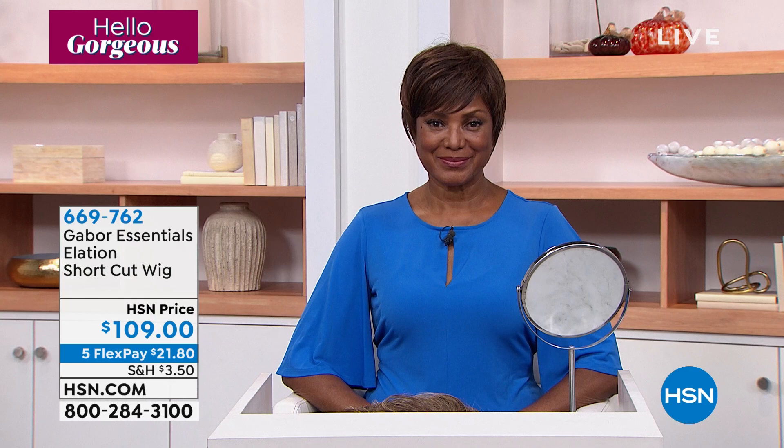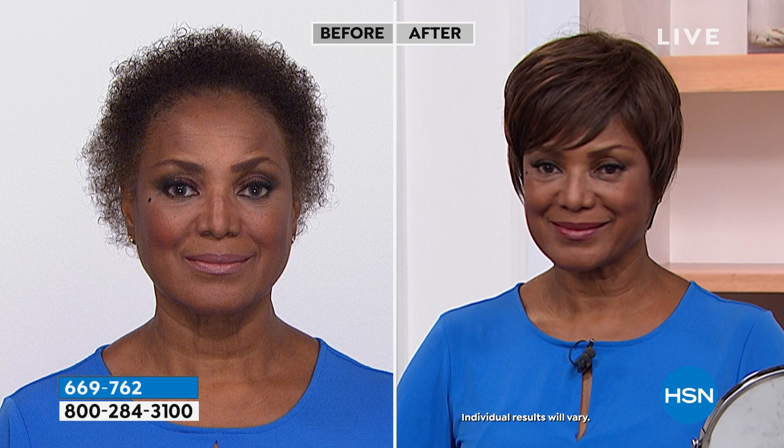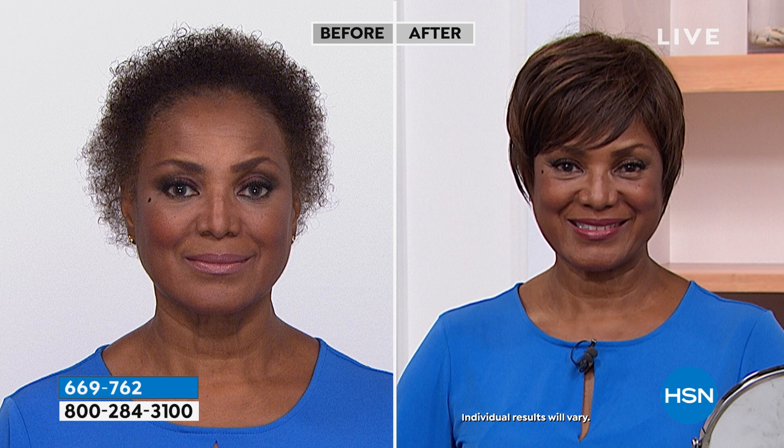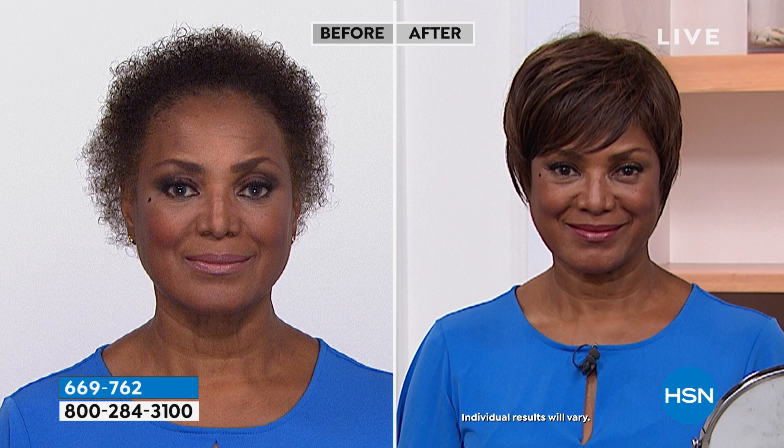Look at Inga's before shot — she has beautiful curly textured hair. If you were to blow out, flat iron, curl and style her natural hair to look like the Gabor Essential Collection, you're talking easily two hours. I've been on air since 8 a.m. and I've watched her change that wig 50, 60, 70 times. She's not a hairdresser — hair is not her profession. She's a model. But if you watch her change it, she does it in three seconds.